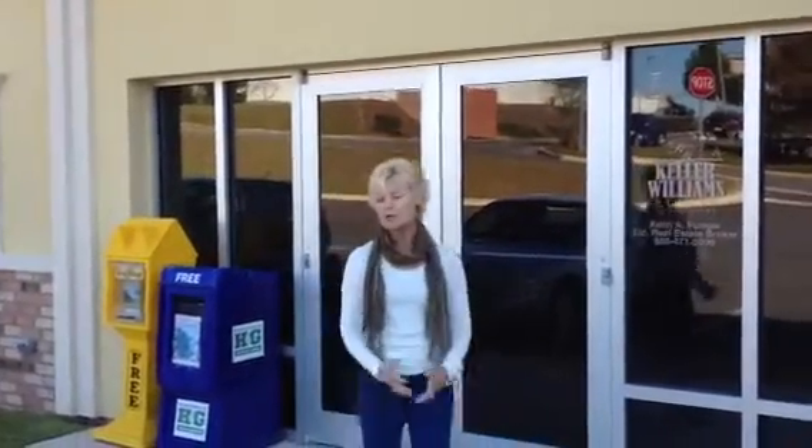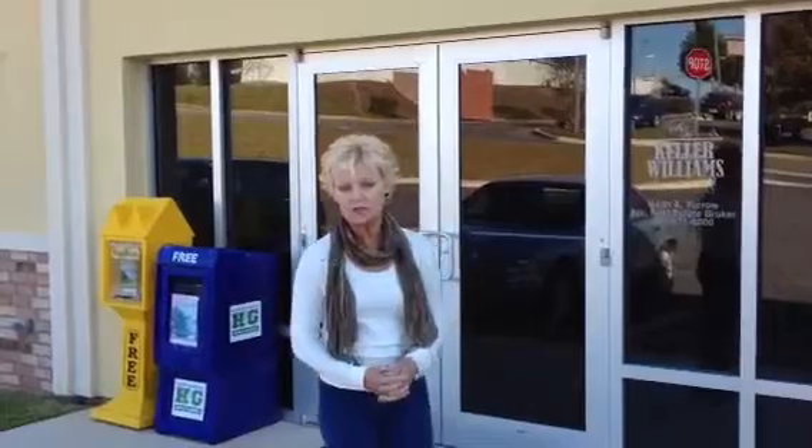Good morning. My name is Diane Harmon, and I'm a real estate agent for Keller Williams Realty here in Pensacola, Florida. Our address is 800 Langley Avenue, and I just want to invite you inside and tell you a little bit about what we can offer you here in Pensacola, Florida, if you're looking to purchase a home or maybe sell your home.